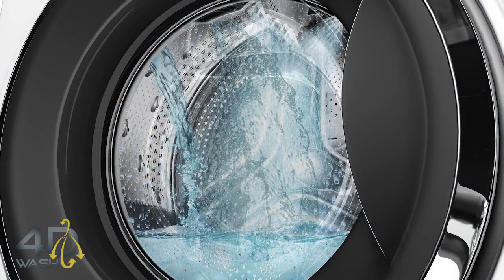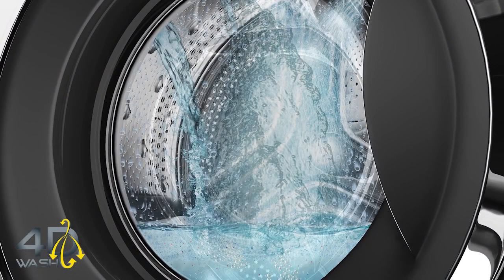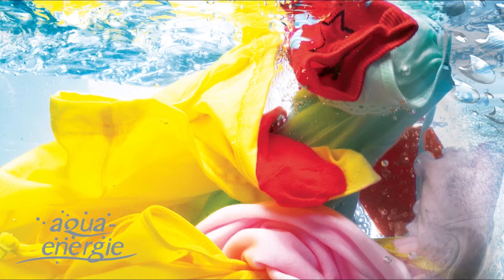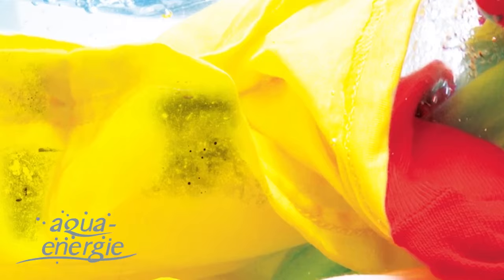4D Wash — a revolutionary wash system that uses a combination of water jets and showers from paddles. Aqua Energy energizes water to get the best out of detergents, taking it deep inside the fabric to dislodge dirt.